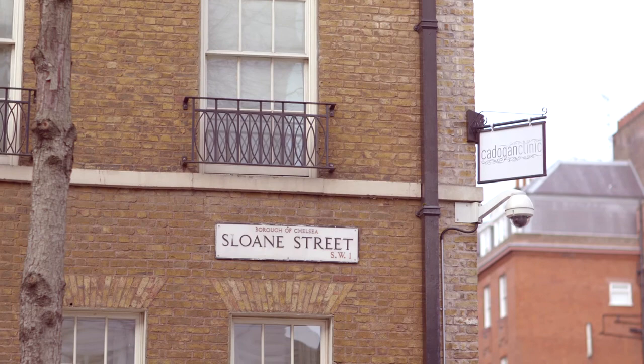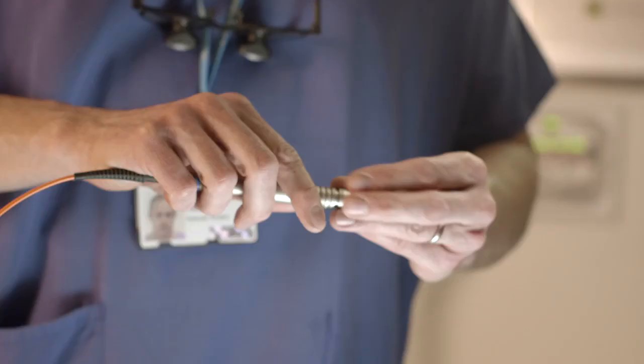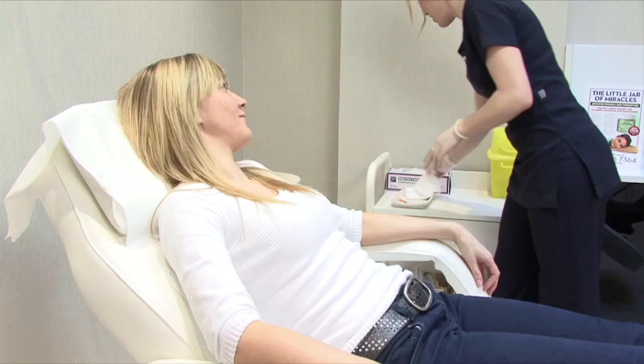The Cadogan Clinic was originally founded as a centre of excellence for cosmetic surgery and dermatology, but has expanded into a full-service day case hospital offering specialist clinics and procedures.